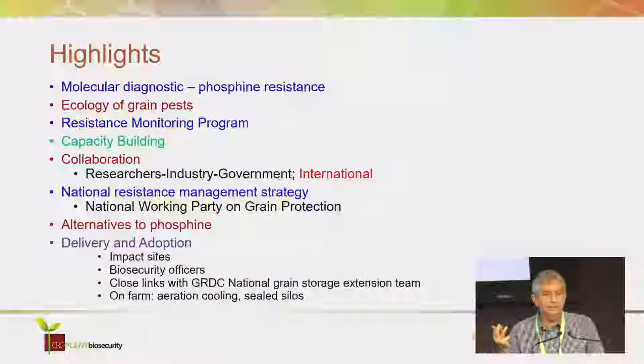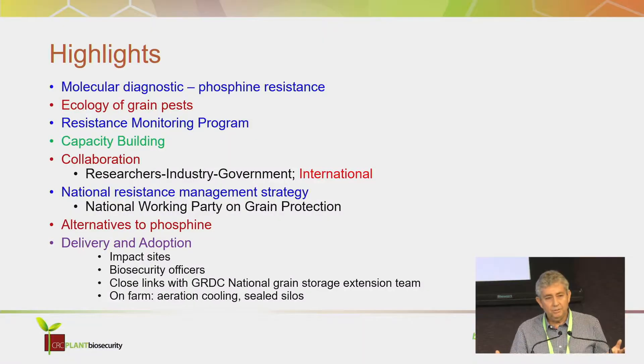These are highlights from me as the program leader. The first is developing the molecular diagnostic for phosphine resistance, led by Paul Ebert from UQ and Dave Schipalius from the Queensland Department. This was scientifically outstanding work, really world-beating. Not only did they develop a molecular diagnostic, they found the resistance genes — two major genes. They worked out how the resistance worked, and along the way worked out how phosphine works, which we knew very little about. That's led to lots of leads for new fumigants, new synergists — it's opened up quite a new field.